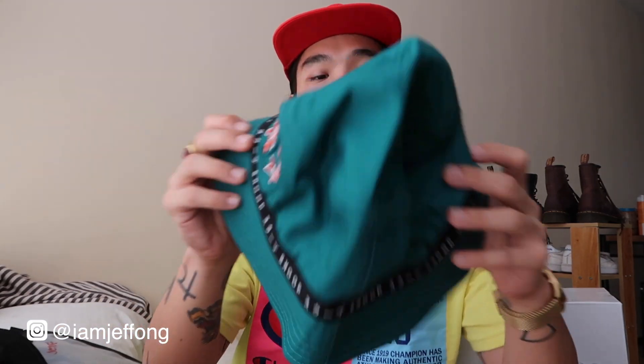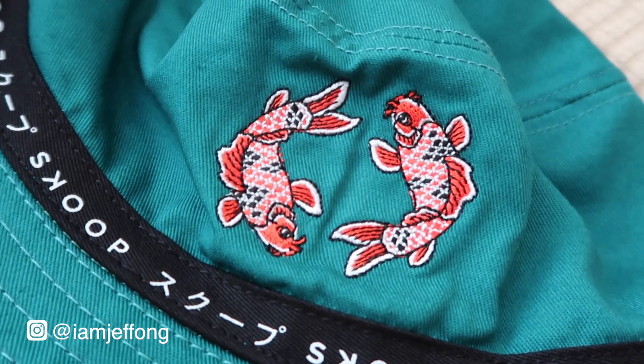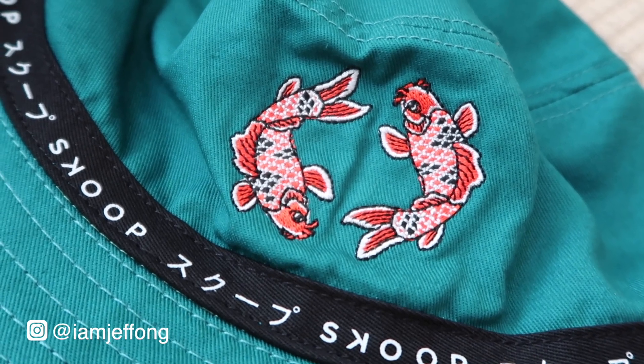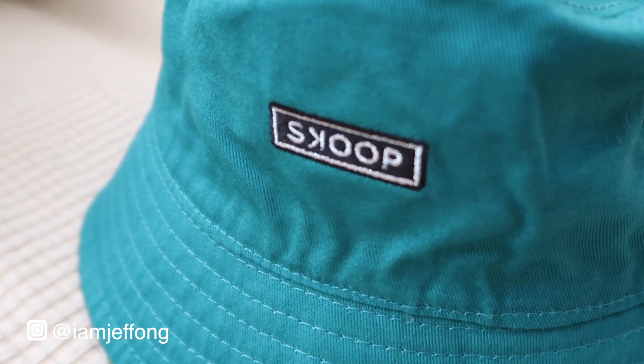The next bucket hat is a blue-green colorway with a koi logo at the front and Skoop branding all over it. On the other side, as I mentioned, it's a plain colored bucket hat — great for those who don't want any loud prints.